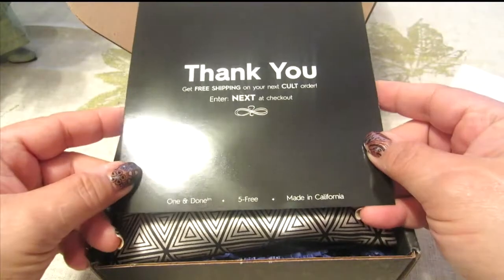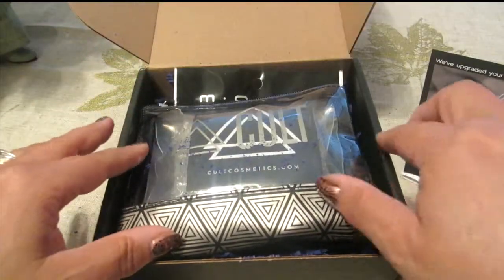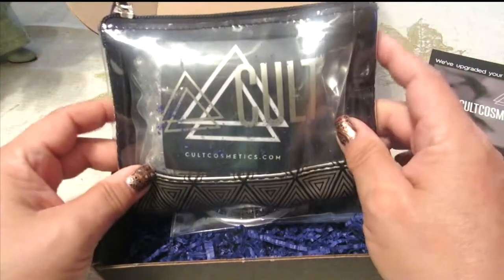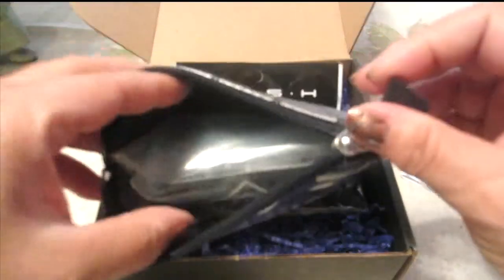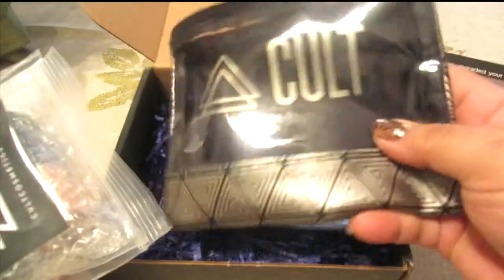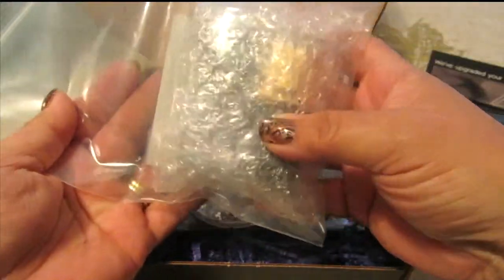Of course, like always, we've got our thank you card and it gives you information on the tutorials. I love that I got another bag — this is like a small cosmetics bag — and I really like that they sent me another one this month because I can use it.